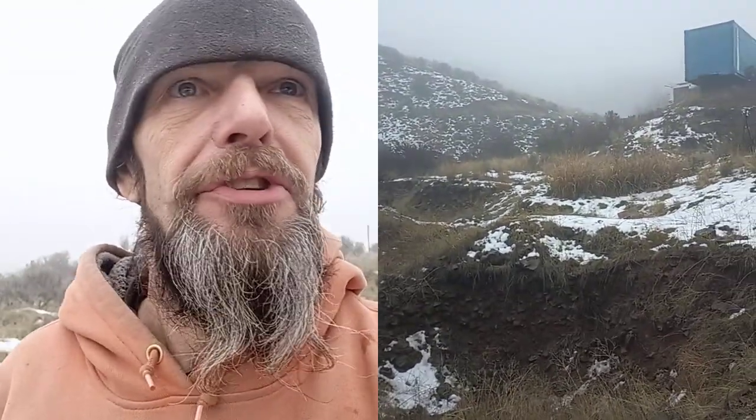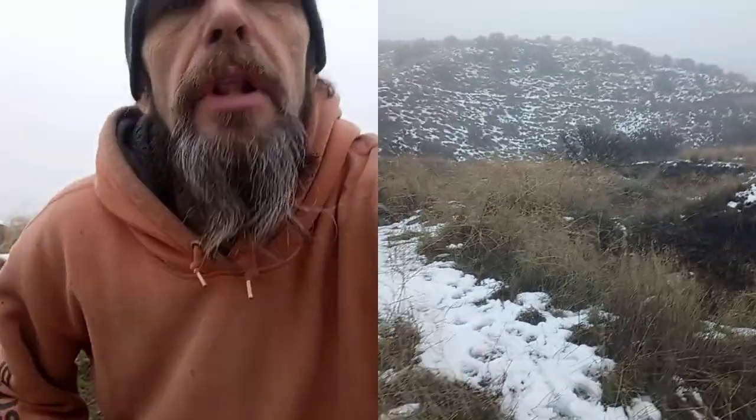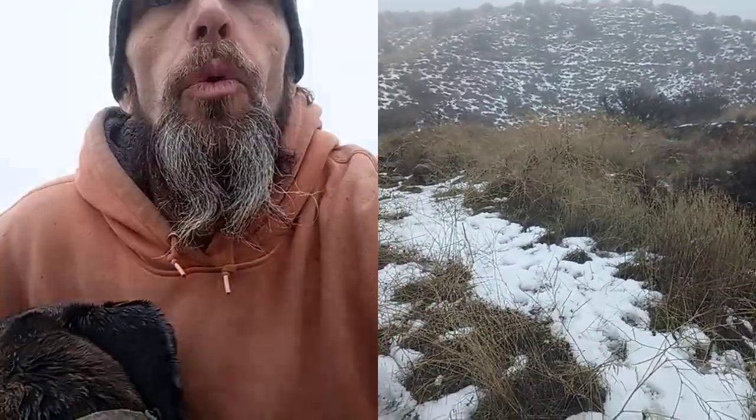I'm going to walk you up through these features here and show you. So right now, at this level, we're going to be underwater hopefully in about a week or two weeks, or whenever we get another big snow and it melts off.